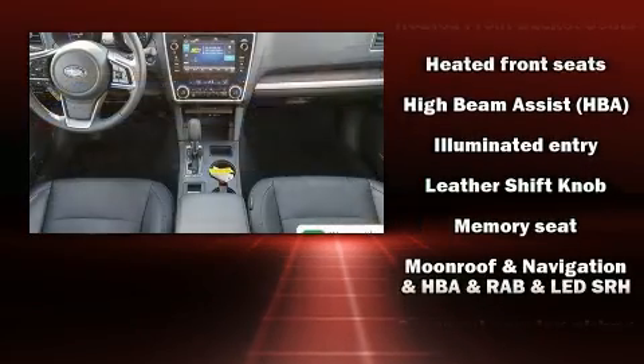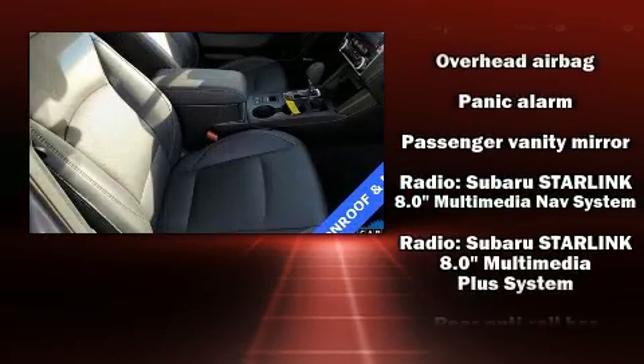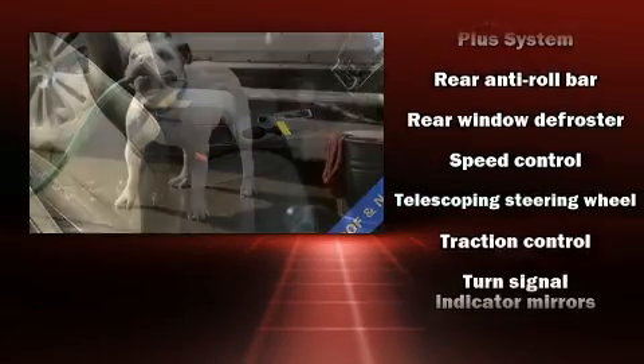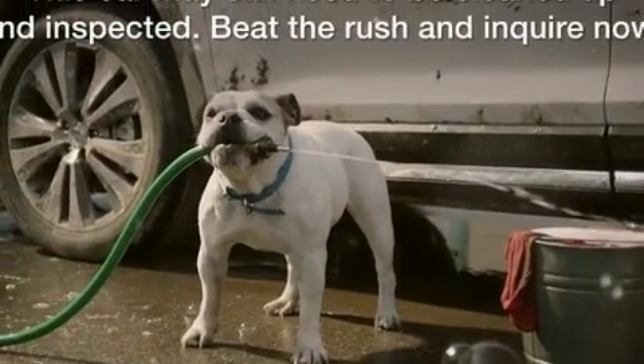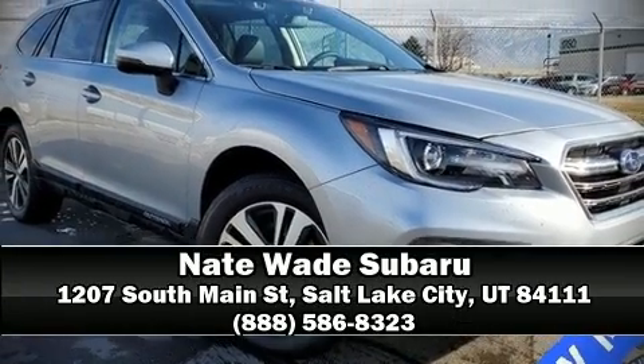Adaptive Cruise Control maintains a pre-set distance behind the car ahead of you, simplifying highway driving and enhancing safety. It also arrives with a Carfax History Report, providing you peace of mind with detailed information. Please don't hesitate to give us a call.